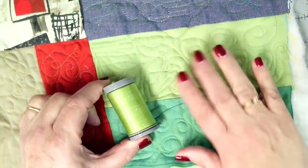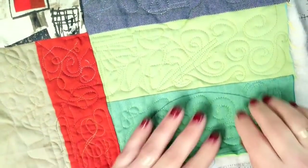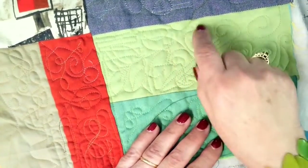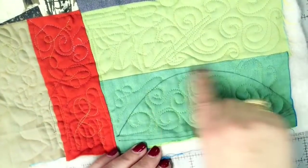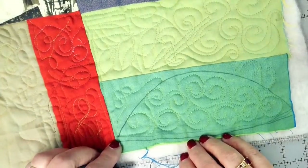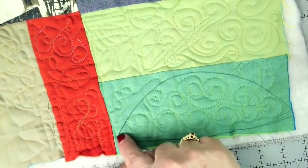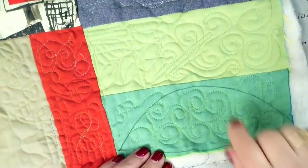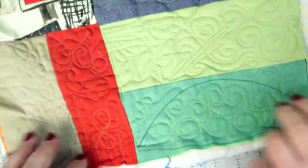One green thread worked beautifully on both the lighter and darker greens — I didn't need to switch. I played with different designs: first I tried leaves, but didn't love how they looked in that shape. Then I tried swirls that came out more like cursive S's — didn't like those either. So I traced the template shape, drew it on my test piece, and came up with squiggles that changed direction. I was much happier with that result.